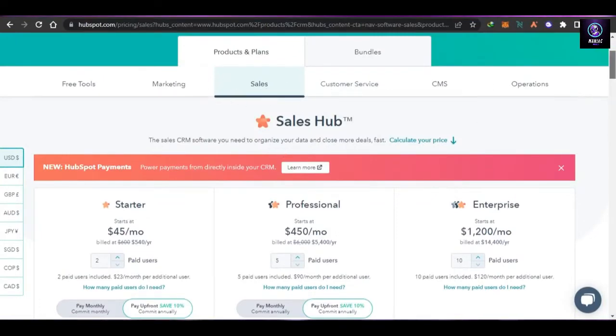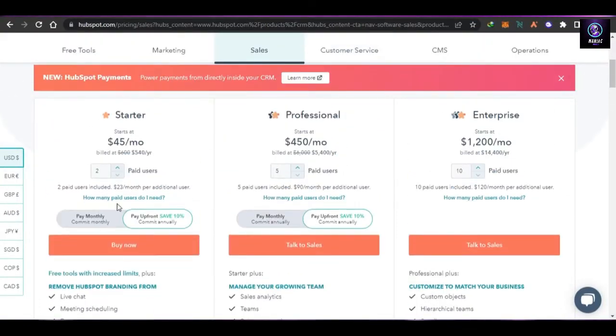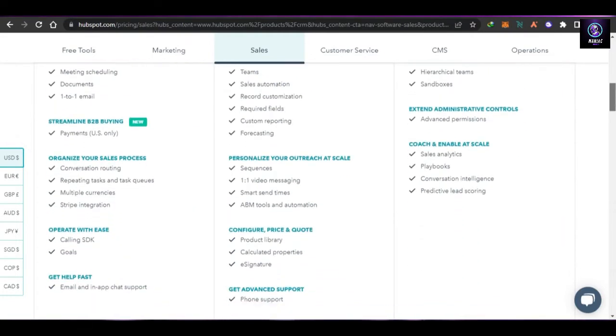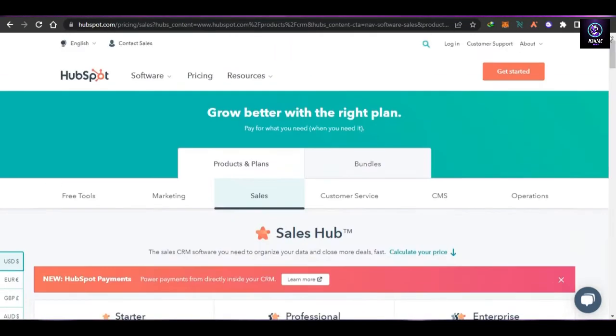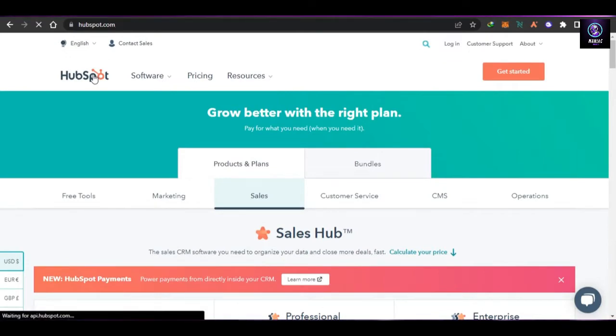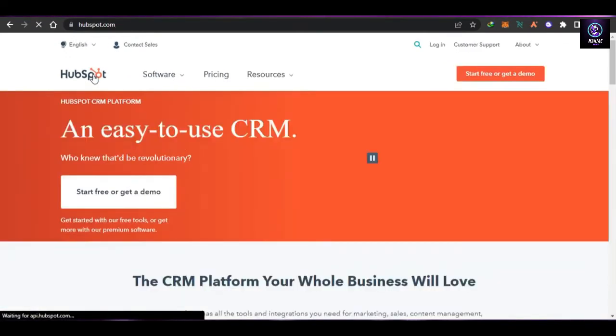For the Sales Hub, the pricing plan starts from $45 per month, Professional starts from $450 per month, and Enterprise starts from $1,200 per month. Pricing also depends on the number of paid users actually using your HubSpot. You can add team members, add documents, create live chats, and more. HubSpot is an all-in-one, very decent and easy-to-use platform with professional tools.